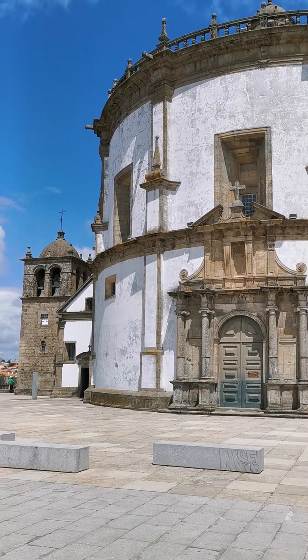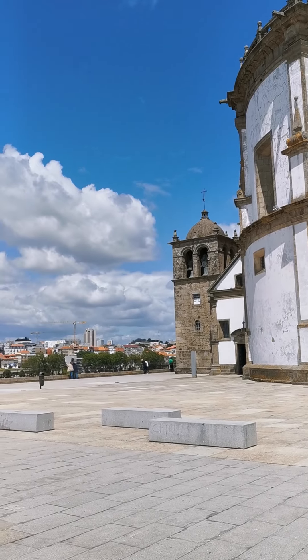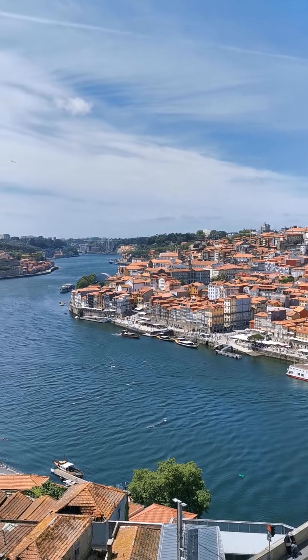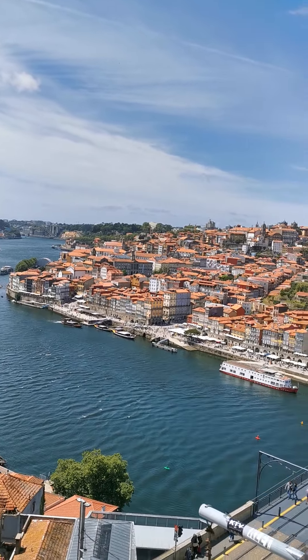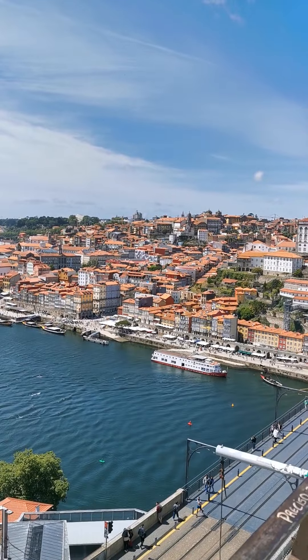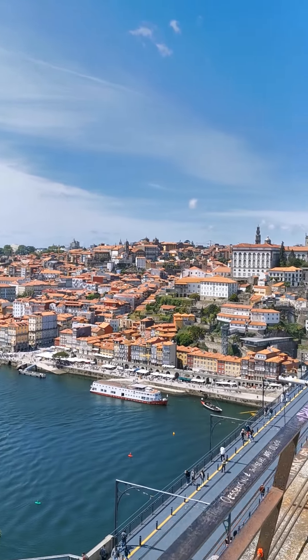A bit of a long name, but anyway, this is a monastery from the good old days. From this hilltop monastery, you get an excellent view of historic Porto, the historic city of Porto.